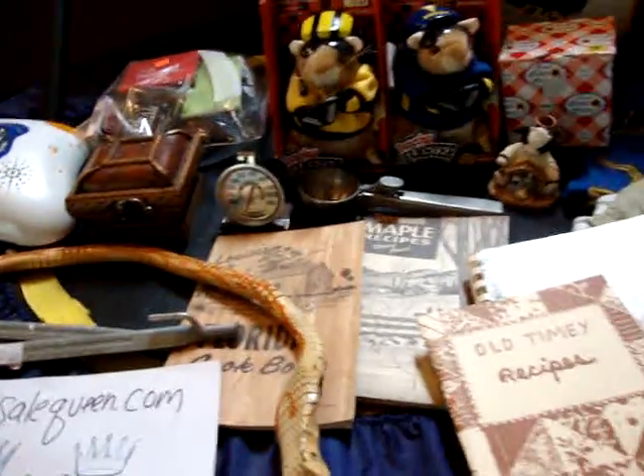And that's about it. Don't forget, visit me at YardSaleQueen.com and I'll talk to you soon. Bye-bye.